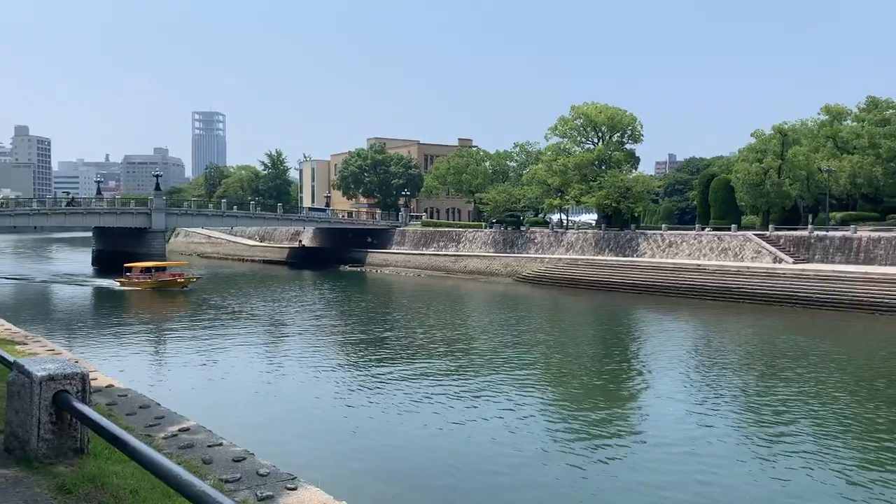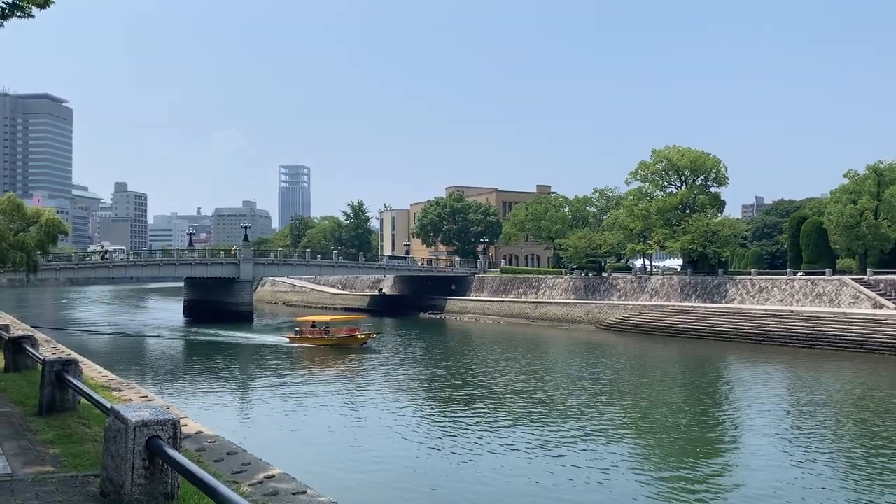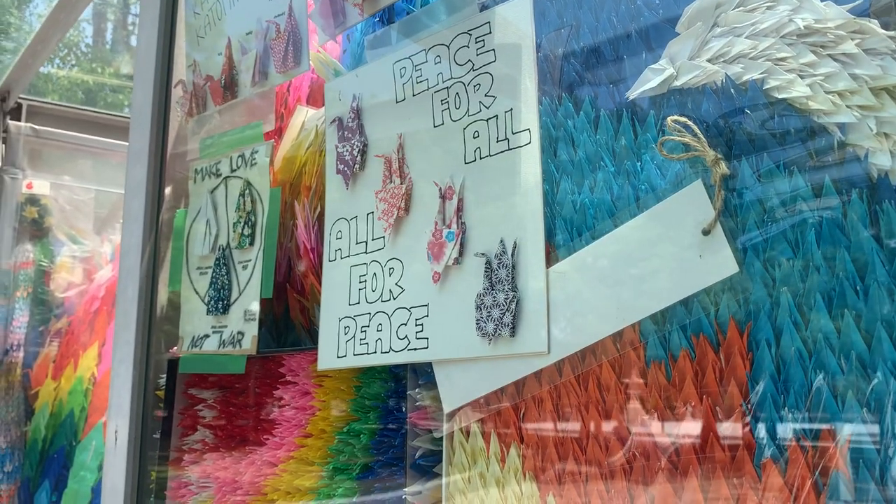As of today, Hiroshima is one of the most popular tourist destinations in Japan. It is a city full of life, full of history, and full of hope.